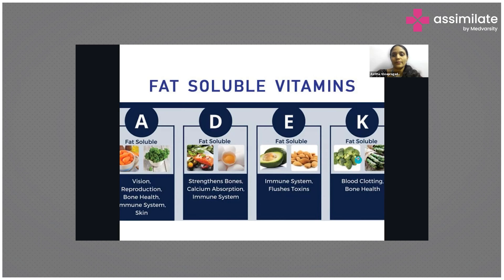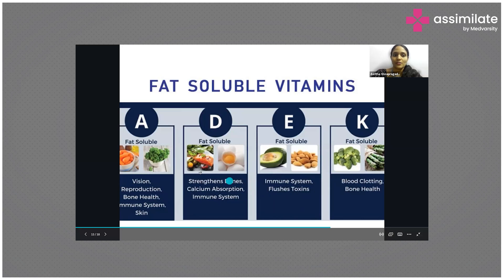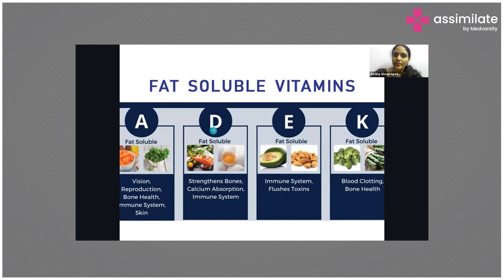Vitamin K is very good for bone health — especially vitamin K2, which has received a lot of focus recently. Vitamin K is also required for blood clotting and is present in green leafy vegetables, broccoli, and asparagus. To make fat soluble vitamins more bioavailable, you need to eat them along with some nuts or good oils so these vitamins get properly absorbed into the body.